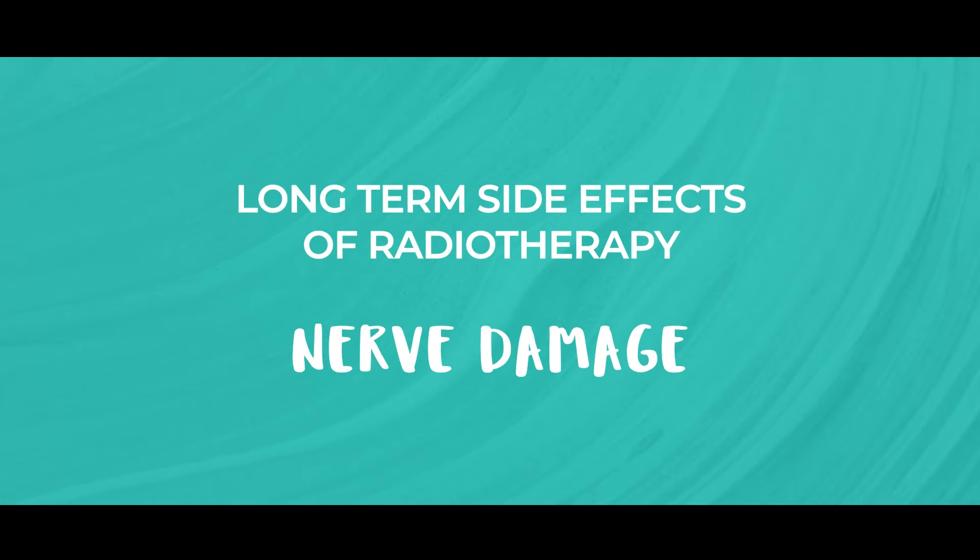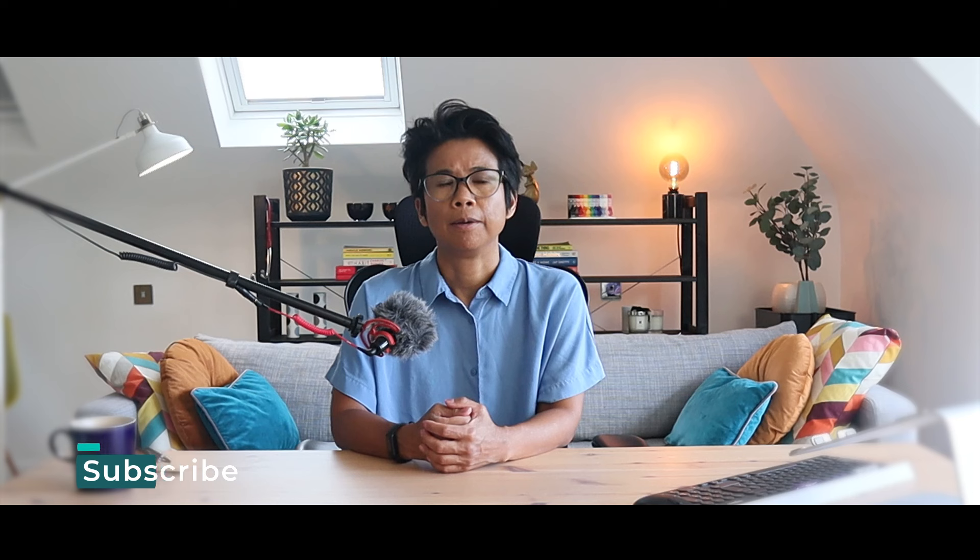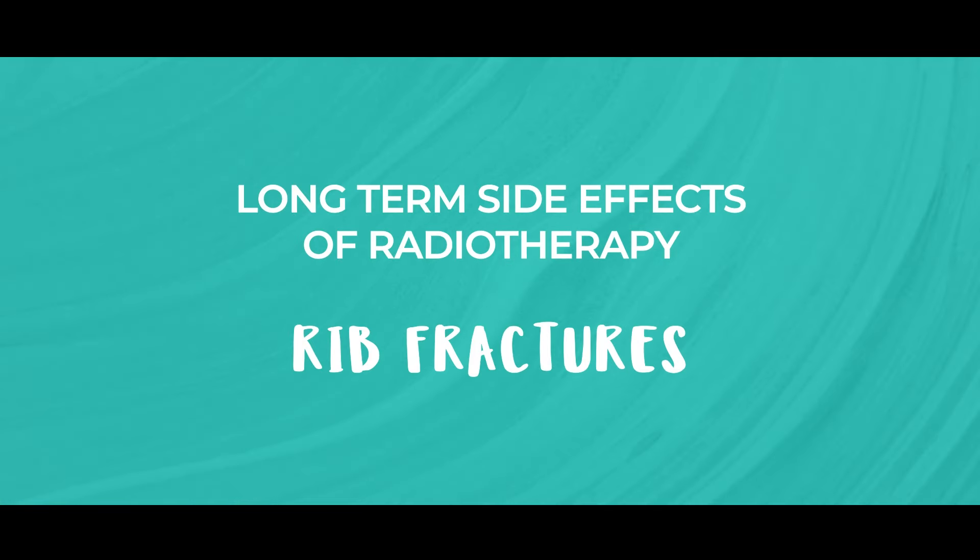Nerve damage. Rarely, radiation can affect nerves in the arm and shoulder, causing numbness, tingling, pain or weakness, also known as brachial plexopathy. Another rare long-term effect of radiotherapy is rib fractures. Radiation may potentially weaken the ribs, causing fractures.